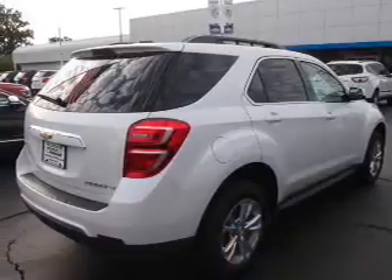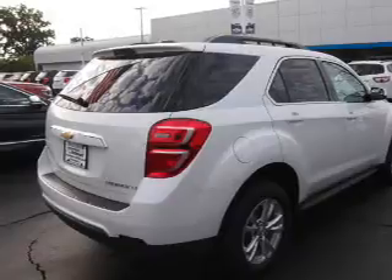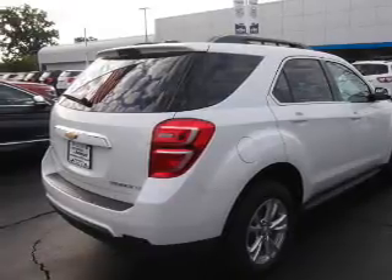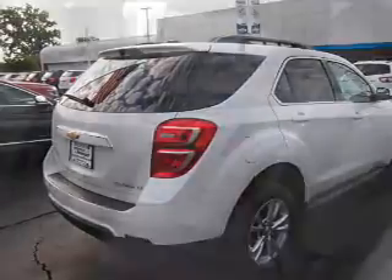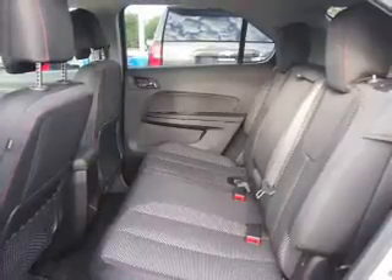The features include an alarm system, roof rails, keyless entry, independent suspension, brake assist, traction control, stability control, daytime running lights, anti-lock brakes, and hill start assist.